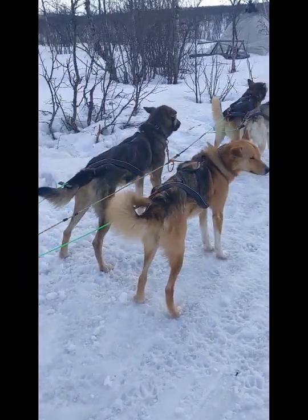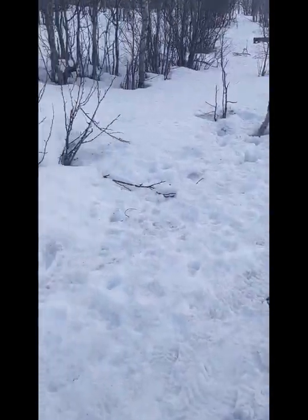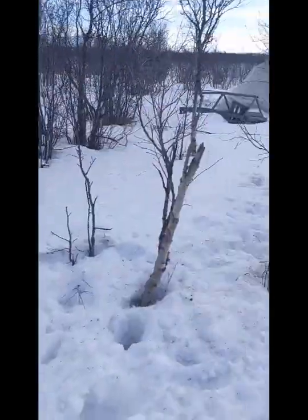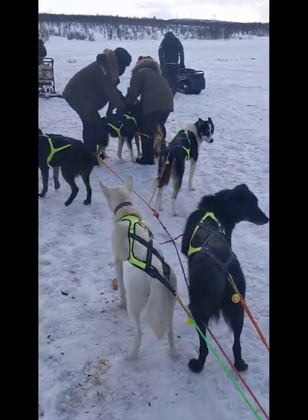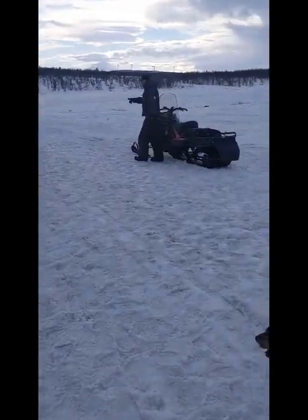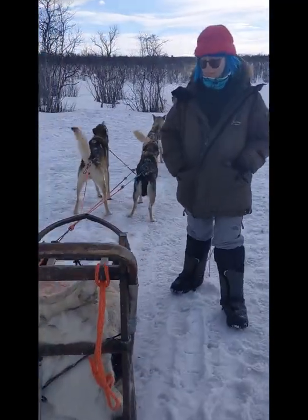So this is after lunch. The dogs are all getting ready to go. Come on, boys! They're all tangled up around me. And here's ours, ready to go.